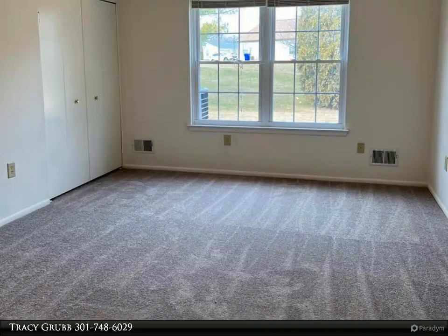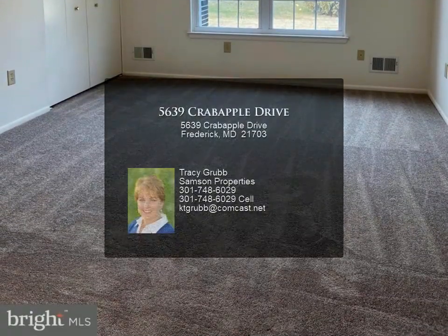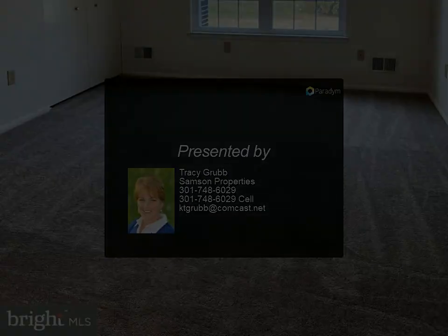Whether you're relaxing in the spacious living area or whipping up a meal in the well-appointed kitchen, this home offers comfort and functionality. Don't miss out on this rare gem.